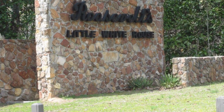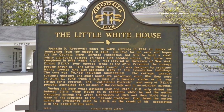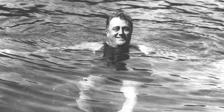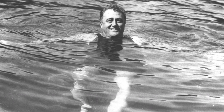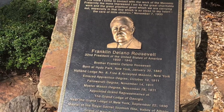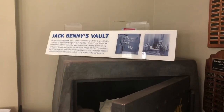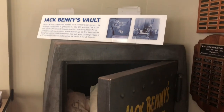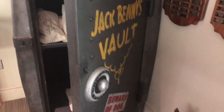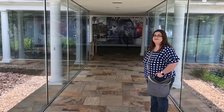We are at Roosevelt's Little White House. Franklin Delano Roosevelt, the President of the United States, lived here at Warm Springs, Georgia for much of the last 20 years of his life. He got here as much as possible — he visited here actually 41 times. He first started coming in the 20s to relax in the warm springs because he was hoping for some relief from the effects of polio. I think you're really going to enjoy this museum and the Little White House itself.